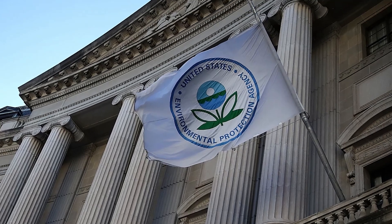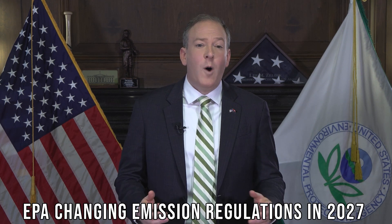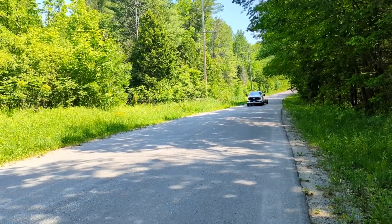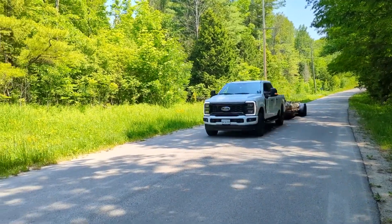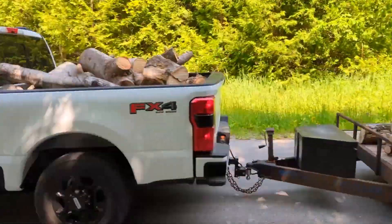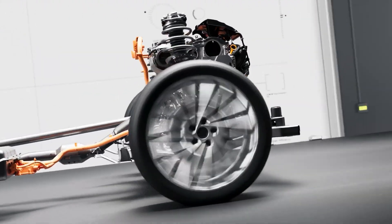Starting in 2027, the EPA is expected to roll out tougher emissions standards specifically targeting heavy-duty trucks. That's going to change the game. Diesel might still have a place, but automakers will need to start thinking beyond the tailpipe. That's where hybrid setups, particularly EREV systems, might start to shine.